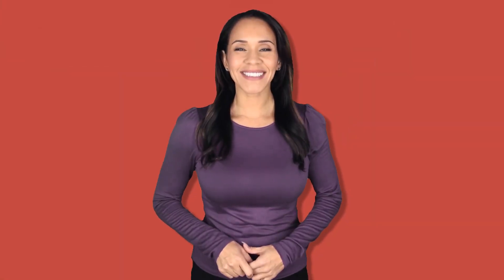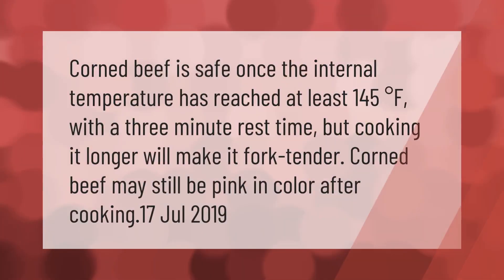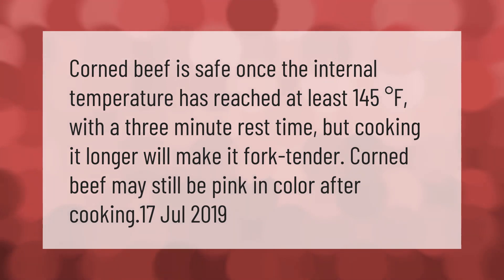Corned beef is safe once the internal temperature has reached at least 145 degrees Fahrenheit with a three-minute rest time, but cooking it longer will make it fork tender. Corned beef may still be pink in color after cooking.